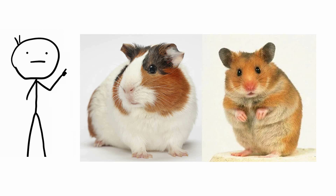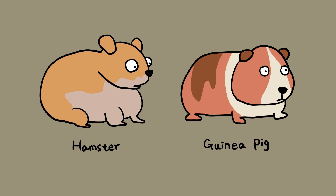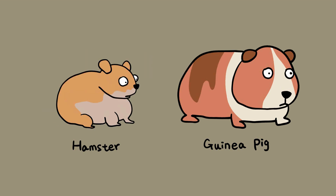Guinea pig and hamster. Hamsters and guinea pigs are relatively low-maintenance pets that make a great choice for new pet owners. The two animals have several fundamental differences, though they grow to a completely different size. Typically, a fully-grown guinea pig will measure somewhere between 20 to 30 centimeters, while a hamster will only reach around 5 to 15 centimeters.